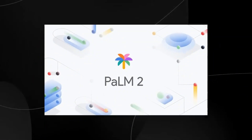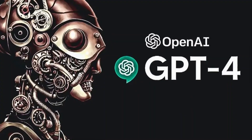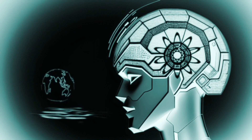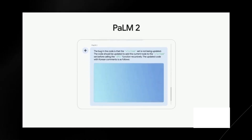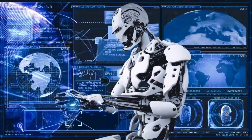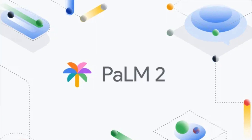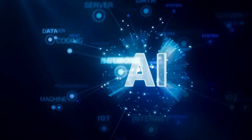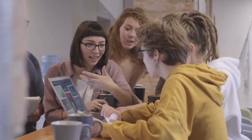How does PaLM 2 compare to its competitors? Looking at GPT-4, both AI giants are formidable in their own right. PaLM 2's performance is commendable and not too far behind GPT-4 on some tests — it's like a thrilling race to the finish line. Whether PaLM 2 catches up to GPT-4 or carves out its own niche, it's clear that PaLM 2 is a force to be reckoned with.